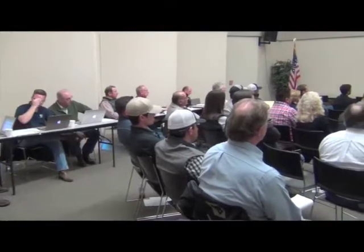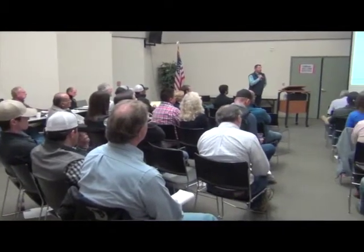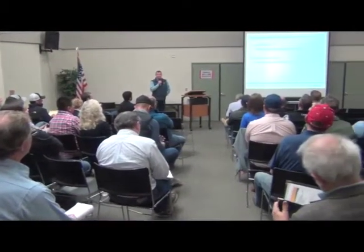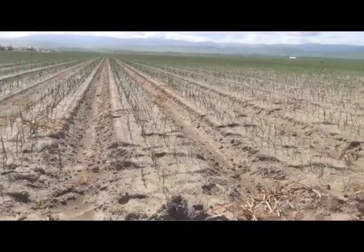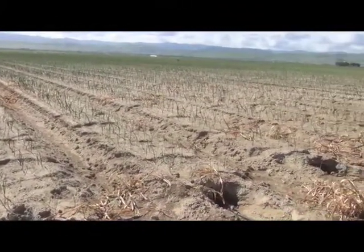Hello, I'm Matthew Malcolm with Vegetables West Magazine, and I'm here today with researcher Mary Ruth McDonald, who addressed growers at the annual California Garlic and Onion Symposium in Tulare. In addition to issues with downy mildew and white rot, some growers are also having problems with onion neck rot, and Mary Ruth had some advice in taking care of that.